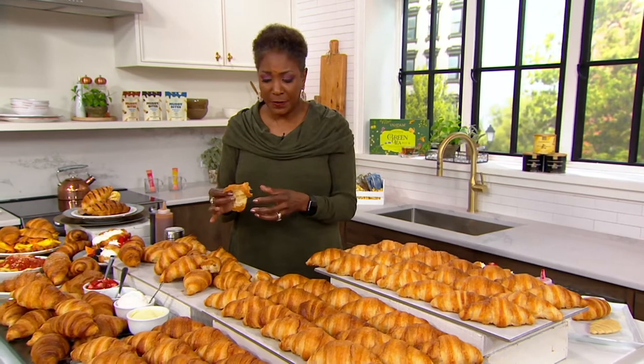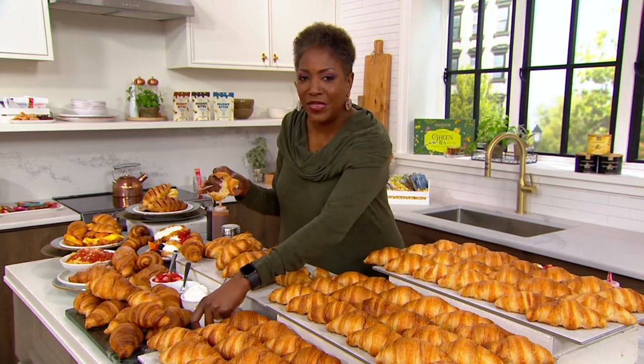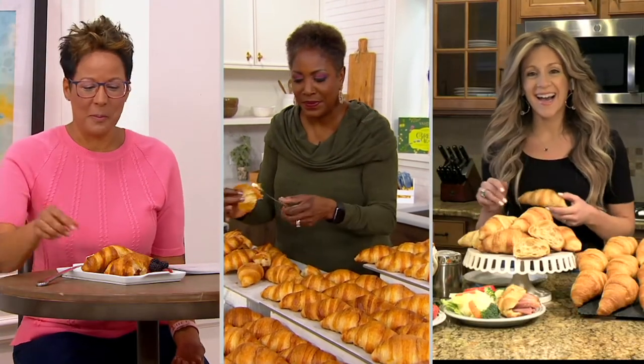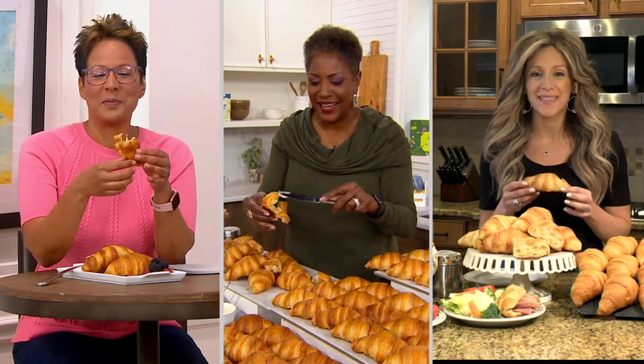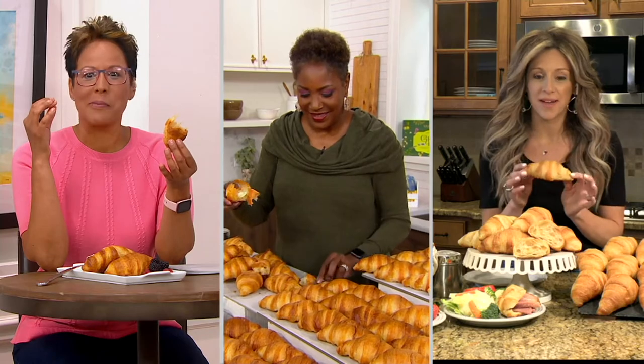I want to welcome in our guest and expert and let her do some talking so I can do some eating. Caitlin Feldman is here with us from Authentic Gourmet. Welcome back, it's nice to have you with us. I'm so excited to be here. This is one of my favorite products on QVC.